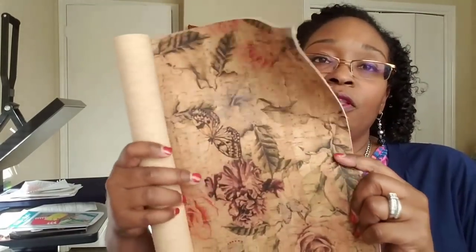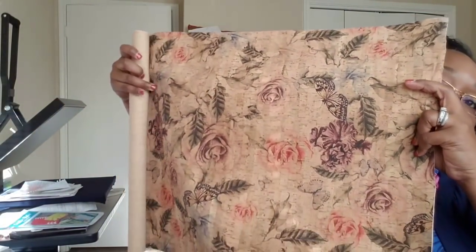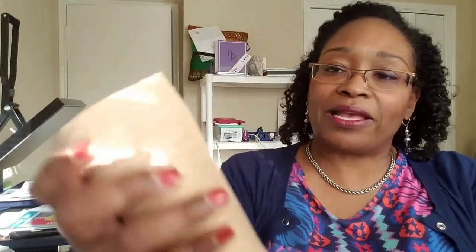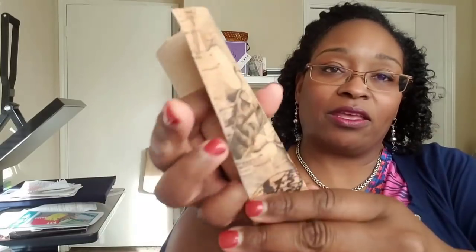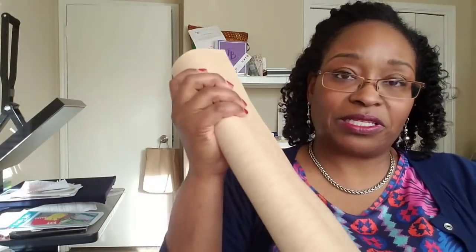Then I have two fabrics. The first came from So Sweetness — it's cork fabric. Isn't that pretty? This was a business purchase; I'll be doing a new product and I want to try it in cork. It's very sturdy on the front — I don't want to call it faux leather, but it has that look — and it's fabricy on the back. I'm so excited about using this.